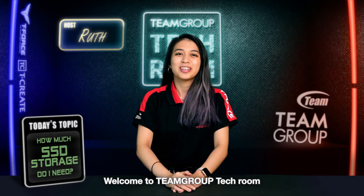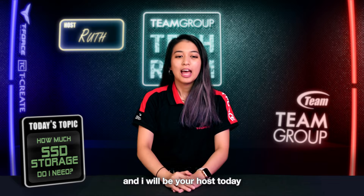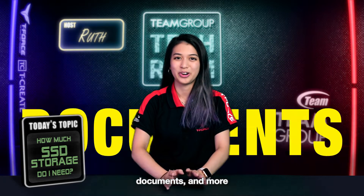Hello everyone, welcome to the Team Group Tech Room. My name is Ruth and I'll be your host today. As you probably know, one of the main functions of an SSD is to store data. This includes the operating system, software applications, multimedia files, documents, and more.